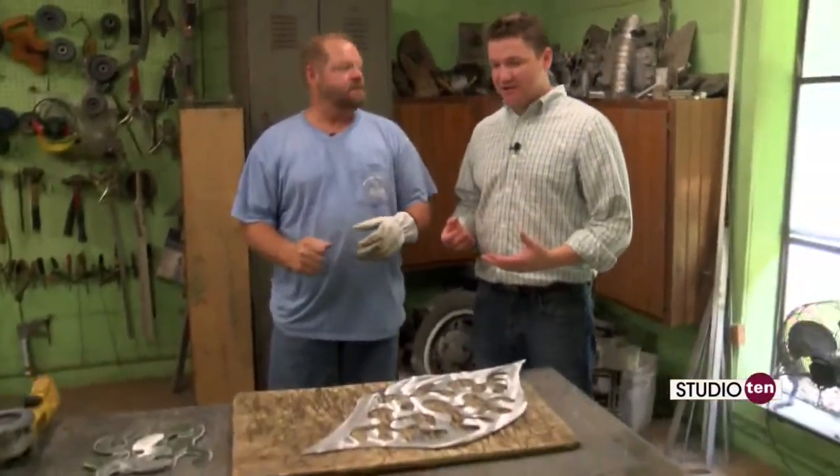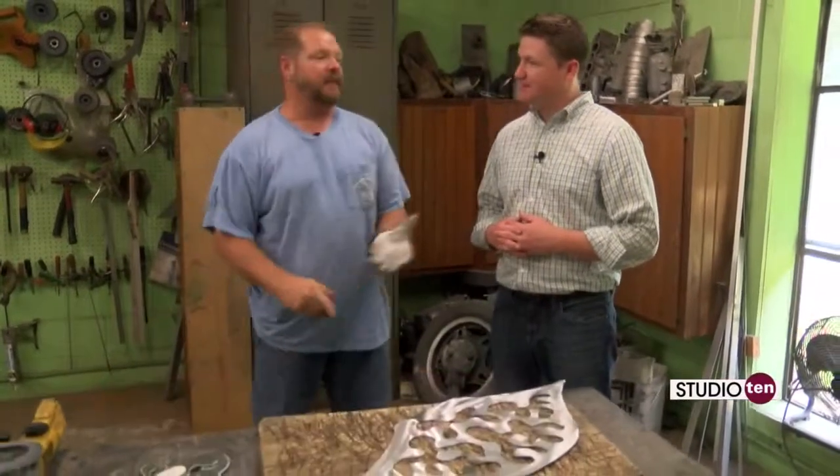This is the Gulf Coast legend, the master artist, Frank Ledbetter. So happy to have you here on Studio 10. We've kind of been watching you go to town on this. What have you been doing here with this one? Well, this is one of my crabs that I do. People like the crabs. They like the seahorses and they like the turtles. It's all aluminum.